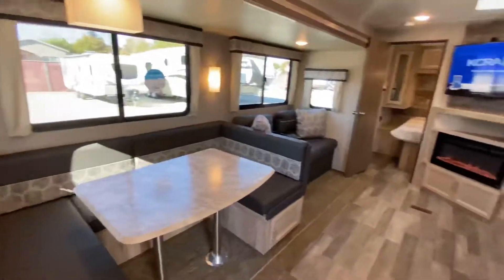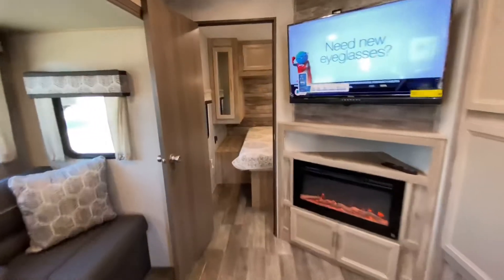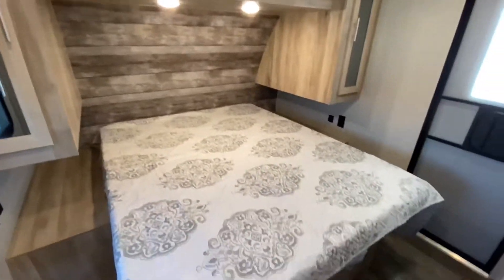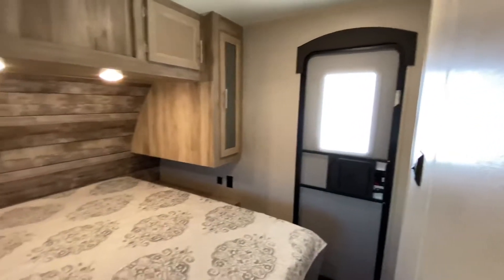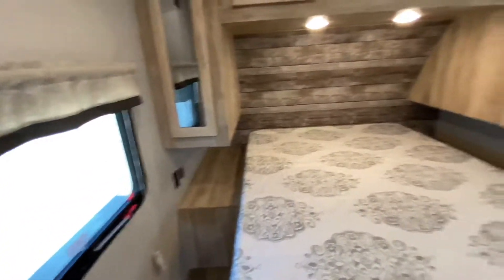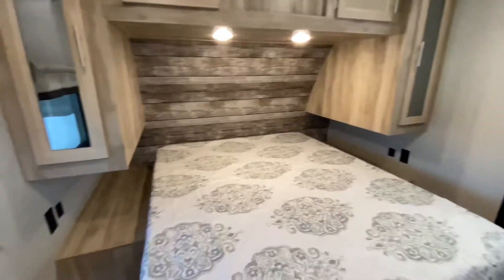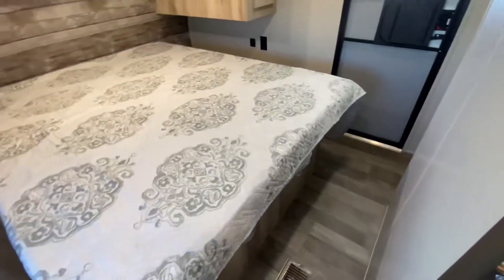When we go up front, we have our front private master suite with a real queen bed, cabinets all the way up and over, and tons of walk-around room, and your own door. Great ventilation — open up that door and let a cross breeze through to your emergency window. All LED lights inside. We have 110 plugs and USBs at both sides of the bed, so any CPAP users or for charging your cell phones, it's there.